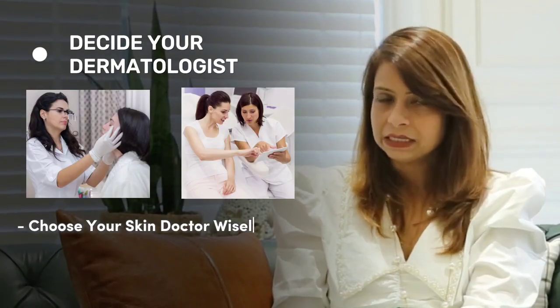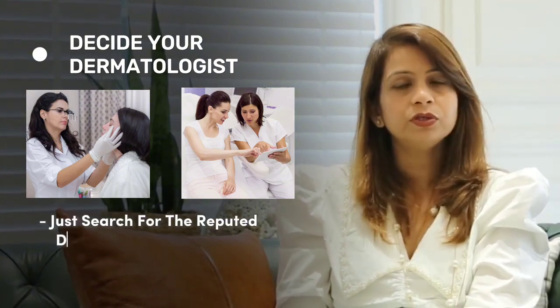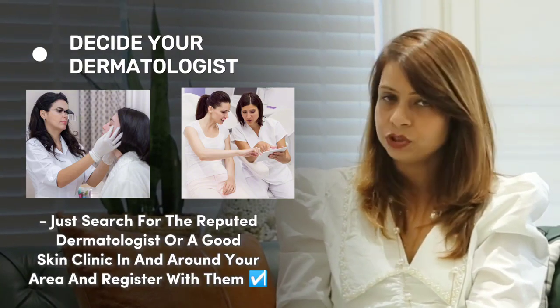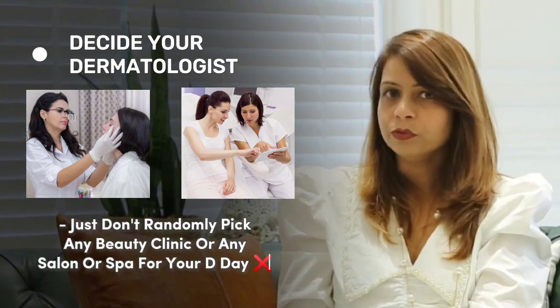First and foremost, step number one: decide your dermatologist. Choose your skin doctor wisely before you plan to submit your precious skin into his or her hands. Search for a reputed dermatologist or a good skin clinic in and around your area and register with them. Don't randomly pick any beauty clinic, salon, or spa for your D-Day.